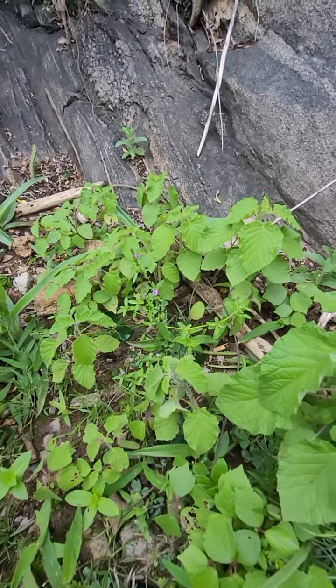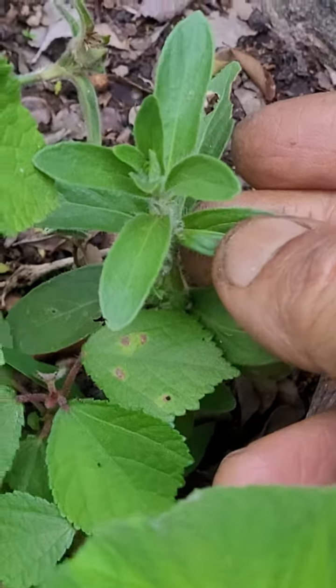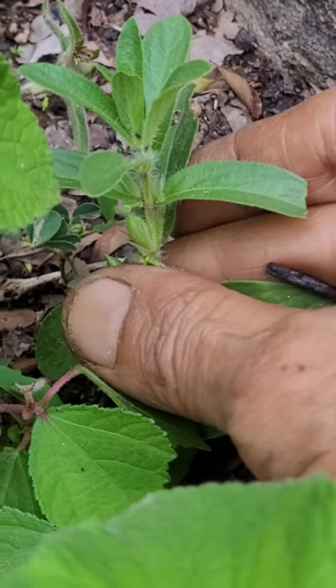There are mosses and all that around here. This is one of the Andrographis species I've seen earlier.